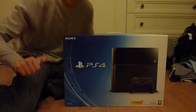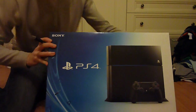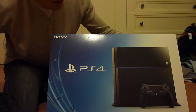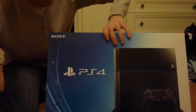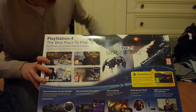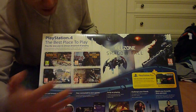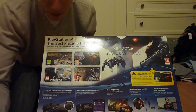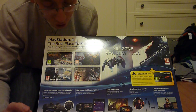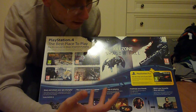First things first, let's have a look at the box. PS4 on the front there, and you get the two weeks free trial for PlayStation Plus here in the UK — I believe it's a month in the US. On the back, lots of PlayStation goodness: Killzone Shadow Fall, Infamous Second Son, Assassin's Creed, Watch Dogs, Knack, and little bits of information about the console.